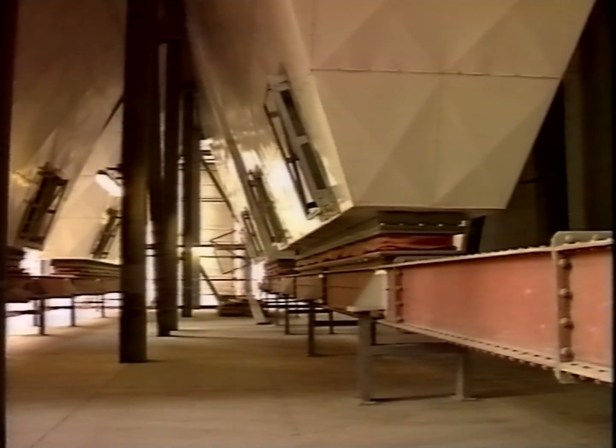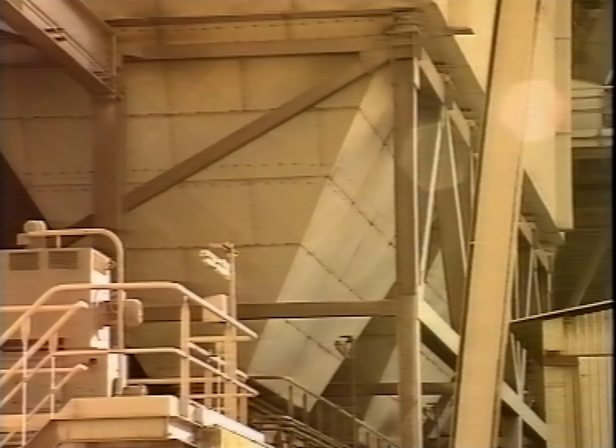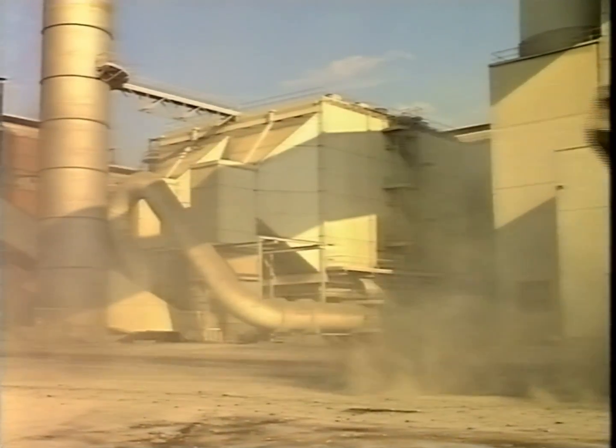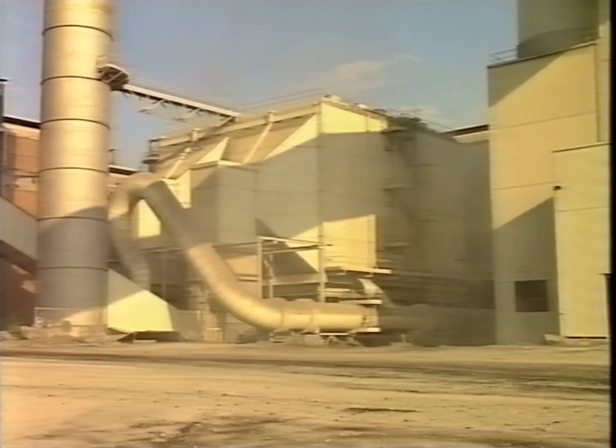As it falls, the dust is gathered in collecting hoppers below the precipitator. The slope of the hopper walls matches the flow characteristics of the dust. Now you know what can be accomplished in all branches of industry with maximum precipitation efficiency, maximum reliability, and a rigid design.